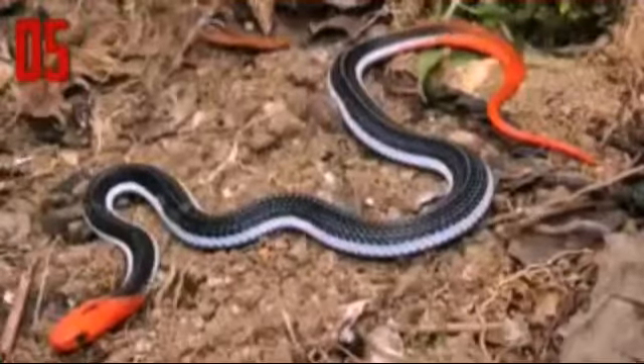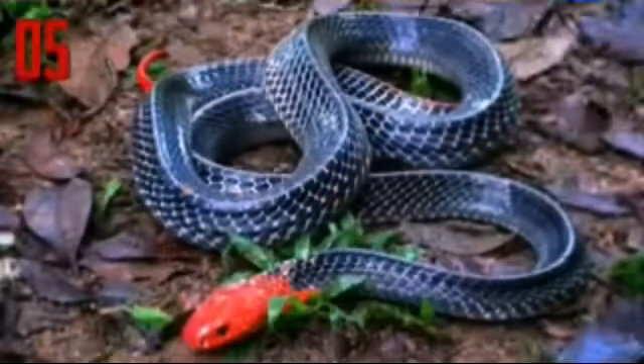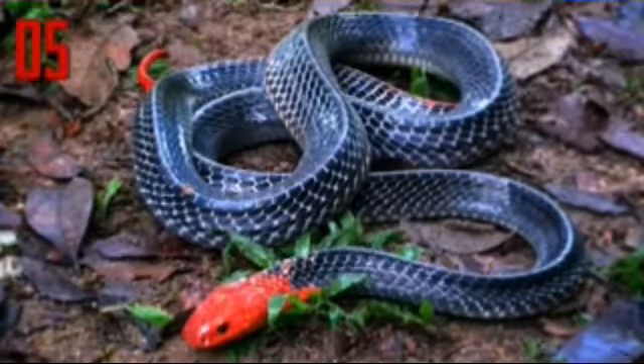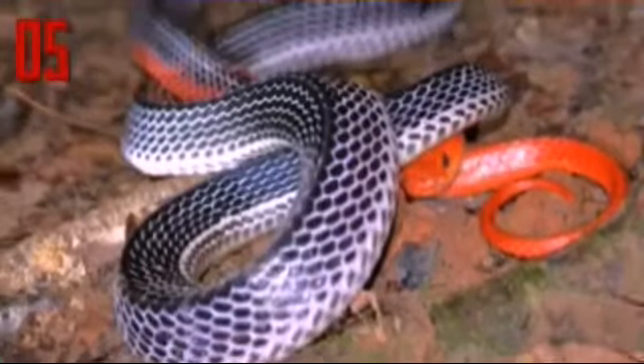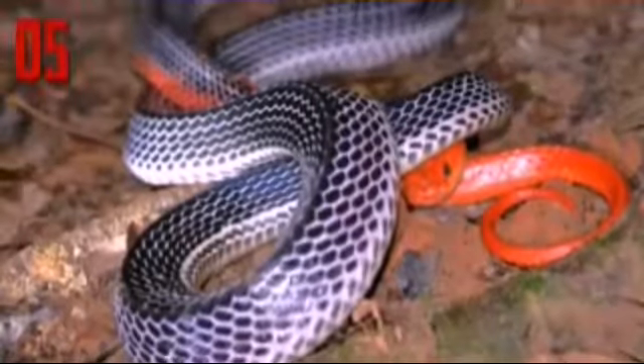In lower areas below 400 meters of elevation, it is mostly found in the southern part of Thailand. The red-headed Krait grows up to 6.9 feet. The beauty of this snake is personified in the form of its bright orange-red head with pale body and short reddish tail.